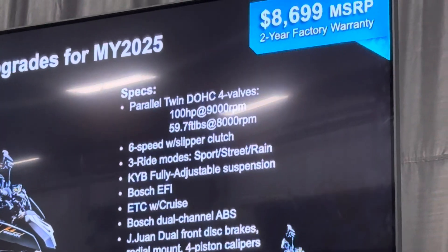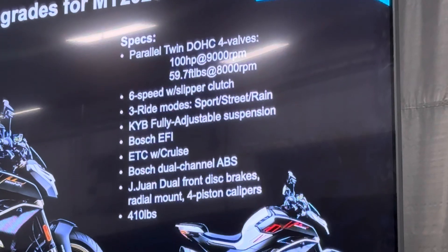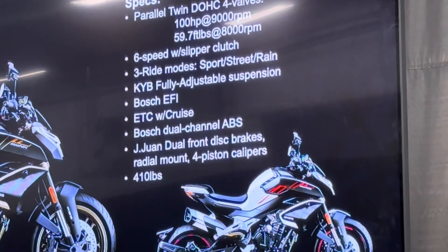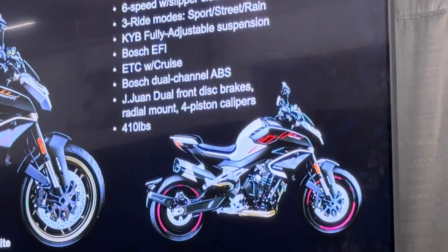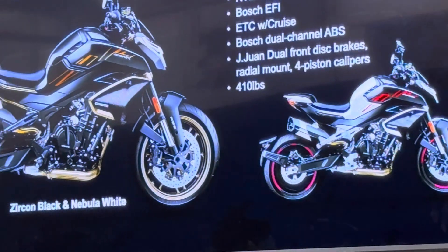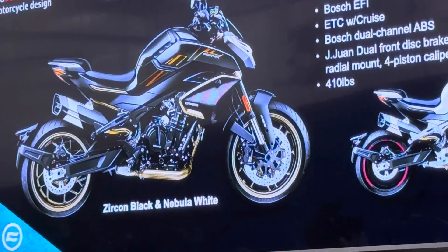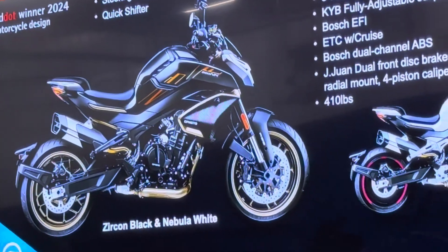We want to give a shout out to the design team on this one. We won a Red Dot Motorcycle Design Award. For any of you that follow the design world at all, that's a big deal — it's a worldwide competition and they pick only the top products in each category. So we want to congratulate them on that bike and that design.